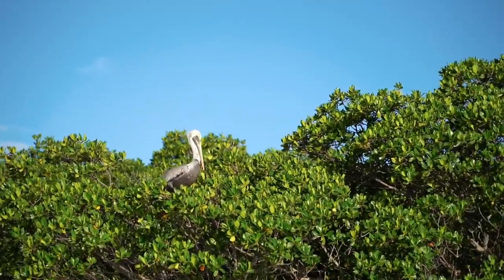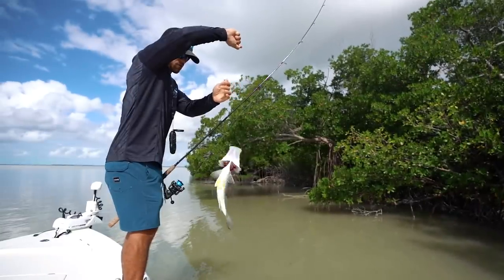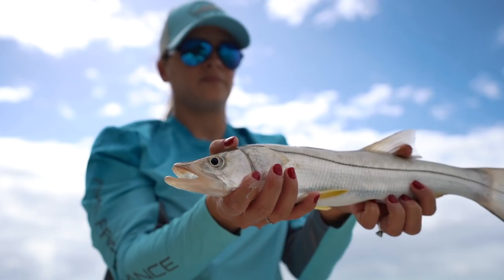We just made it to our spot. We got a bird right over there, and hopefully we got some fish friends that come up on the boat and pay us a visit. Hopefully they're big and ready to eat, because I'm ready to pull some up. Let's see what we can do.